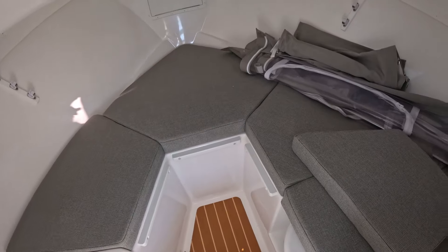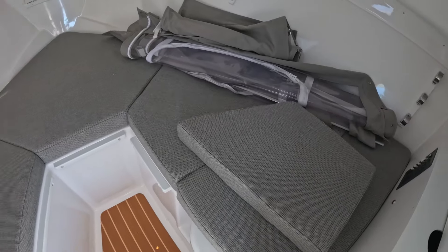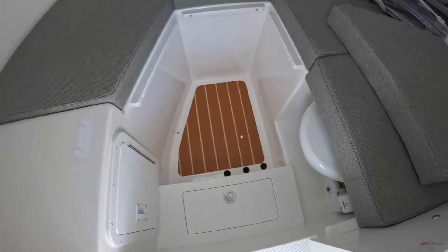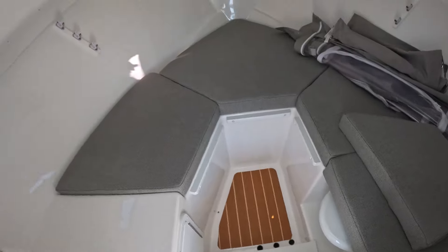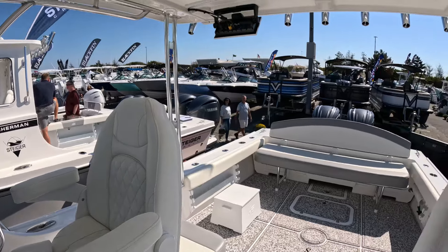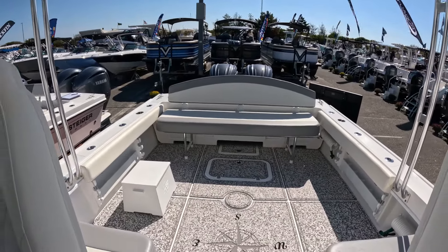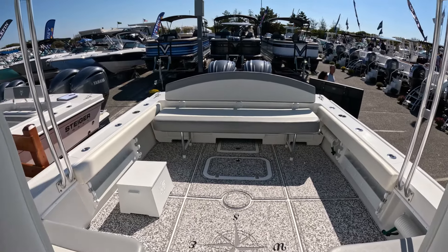Big cabin in here, more storage, and you can sleep two adults with no problem — probably more kids. There are filler cushions for the center area. There's a porcelain head right there under that cushion. Built here in Long Island. I like this one — I like all the Steigercraft models. One quibble is the bilge access; it's a little better on this one than some other models, but I wish they did a slightly better job with the access overall.